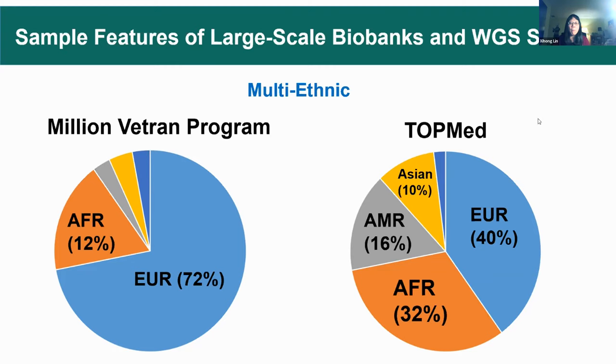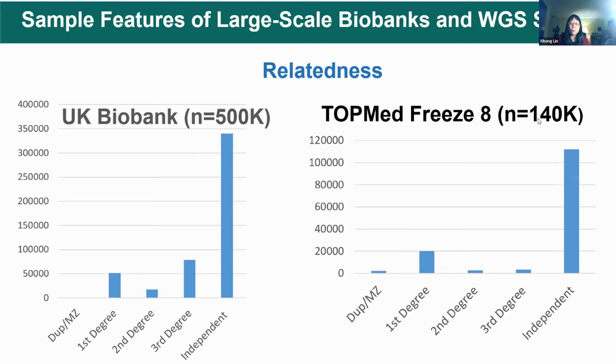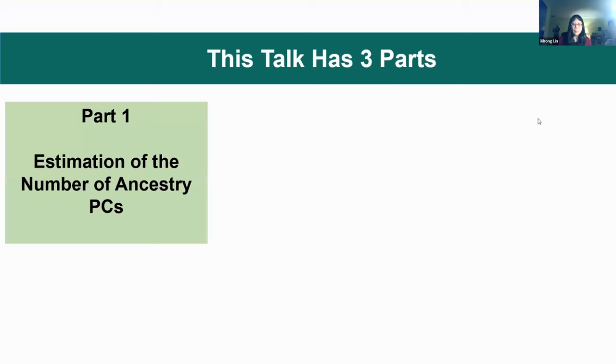The second feature is that many large biobanks and whole genome sequencing studies are multi-ethnic. TOPMed is very multi-ethnic, and GSP data are very similar. The Million Veteran Program is also very multi-ethnic. Additionally, large biobank and whole genome sequencing data have a lot of relatedness — about one-third of UK Biobank samples are related. TOPMed samples also show lots of relatedness. Therefore, in analysis, we need to account for population structure and relatedness.